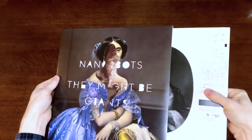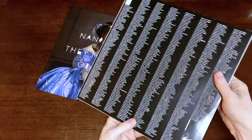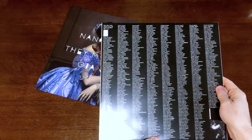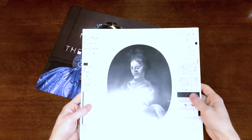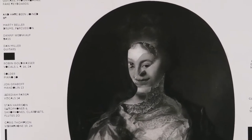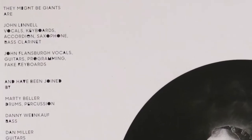Nanobots. What's inside? It's the first one that actually has a printed inner sleeve — that's cool. Here are a whole bunch of names. This is the Instant Fan Club Super President Roll Call. On this side, we have another one of the collages and some basic information about They Might Be Giants — who produced it, who played on it.